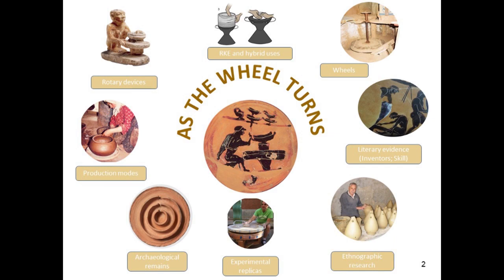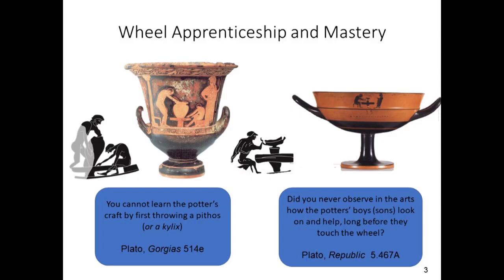Second, the rather well-known list of two dozen or so depictions of potters working at the wheel on Athenian, Corinthian, and Boeotian ceramics. Third, a small number of Greek and Latin literary references in epics and philosophical works praising the skill and patience of ancient potters and claiming Athens and Corinth as the birthplaces of the potter's wheel. I'm highlighting here two rather famous references to the arduous wheel apprenticeship based on observation and participation method.